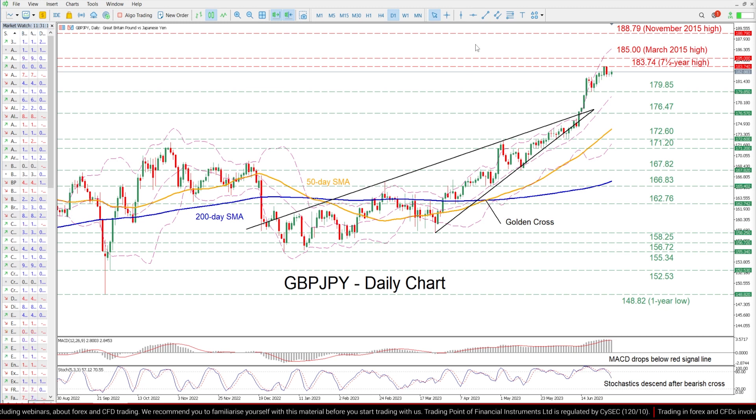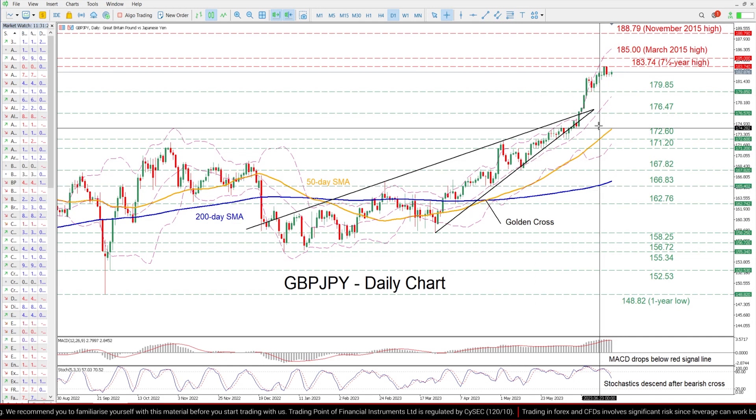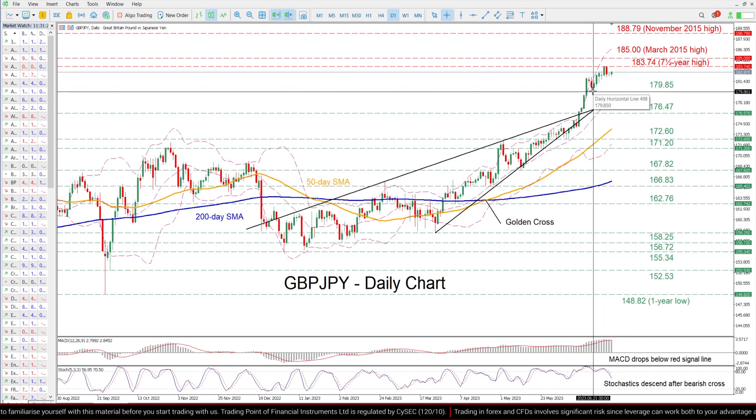Should buying pressures fade and the price reverse lower, the recent support of 179.85 could act as a first line of defense.